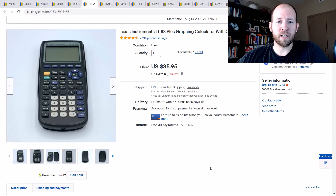Calculators are always hot, especially this time of year with school starting up. TI-83 Plus sold for $36 free shipping — I got that for like $3.